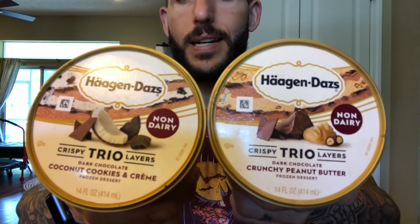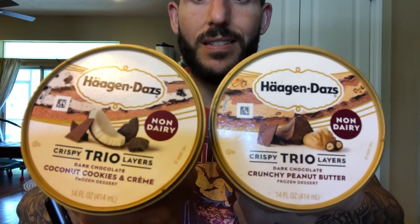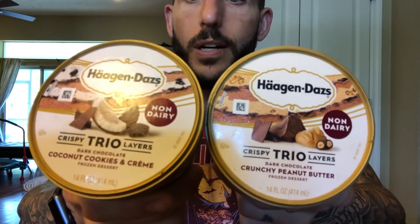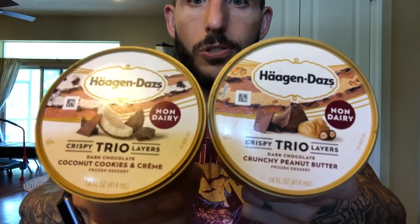What's up UCLBs? Tonight's ice cream review is Haagen-Dazs Non-Dairy Crispy Trio Layers: Dark Chocolate Coconut Cookies and Cream, and Dark Chocolate Chunky Peanut Butter. Very, very excited they went with dark chocolate here, but I'm getting ahead of myself.